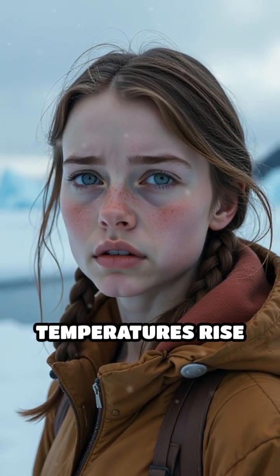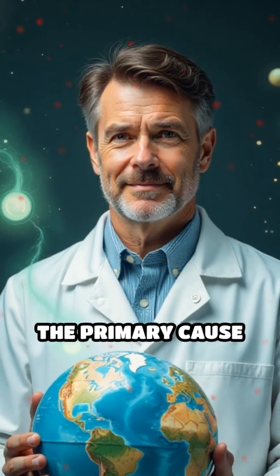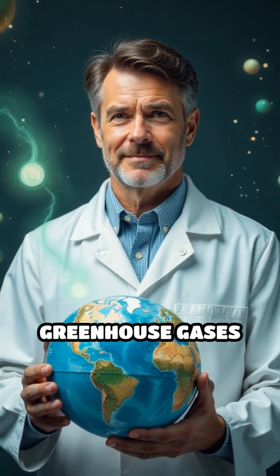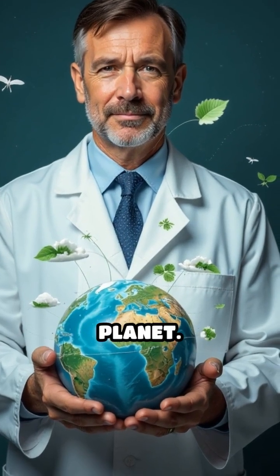However, as global temperatures rise due to human activities, these ice caps are melting at unprecedented rates. The primary cause is the increase of greenhouse gases like carbon dioxide, which trap heat in our atmosphere and warm the planet.